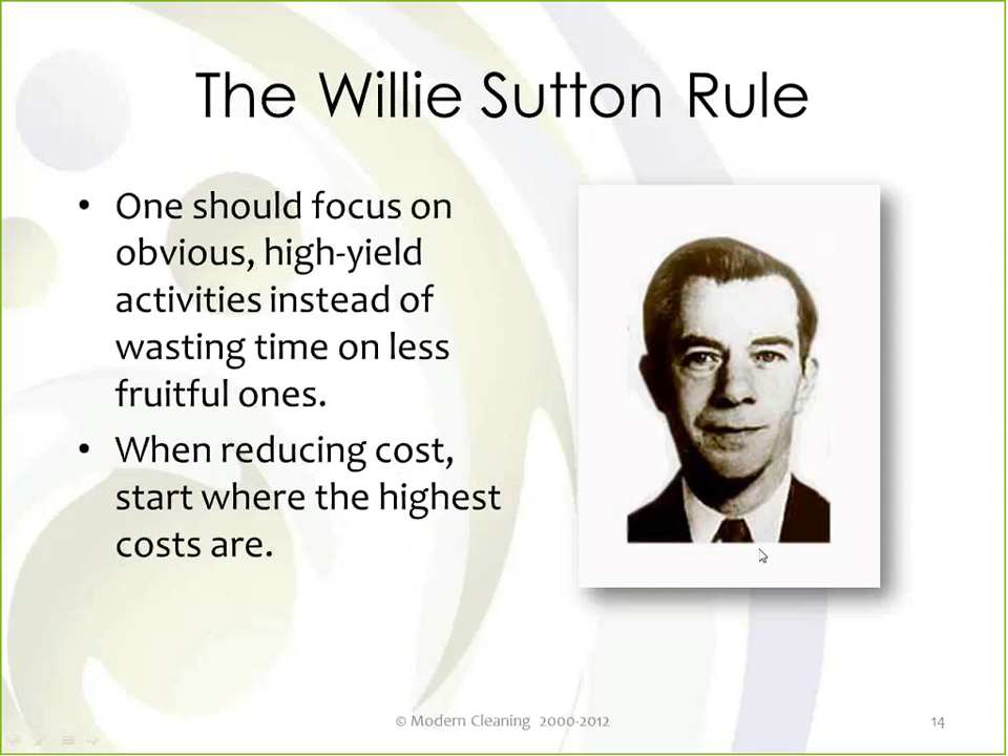That goes in line with what we call the Willie Sutton rule. Willie Sutton was a bank robber in the 1940s, and when he was finally arrested a reporter asked him why he robbed banks. His answer was: 'Because that's where the money is.' The Willie Sutton rule is taught in business school. So if you want to reduce cost, start with where most of your cost is — and that's in your direct labor payroll. That's why I want to improve my productivity.